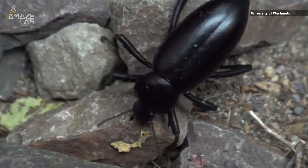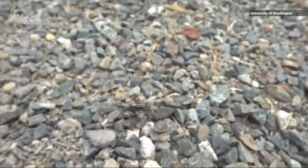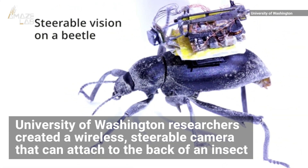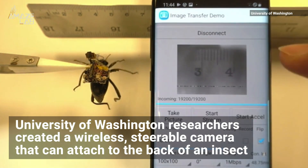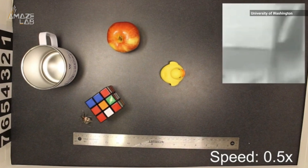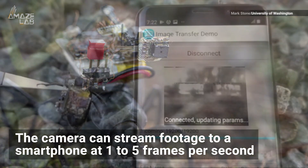Forget a bird's-eye view — see what life is like for creepy crawlies on the ground with a GoPro for beetles. University of Washington researchers developed a wireless steerable camera that can attach to the back of an insect, capturing a unique view of what's happening from an actual living bug. It's lighter than a playing card, and the camera can stream footage.